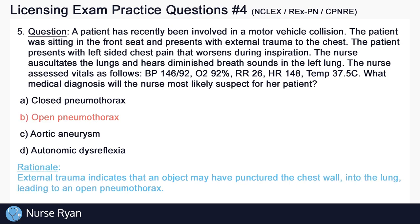The answer here is B: open pneumothorax. External trauma indicates that an object may have punctured the chest wall into the lung, leading to an open pneumothorax.